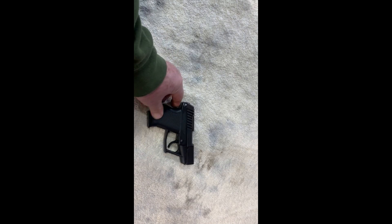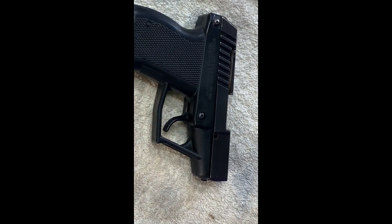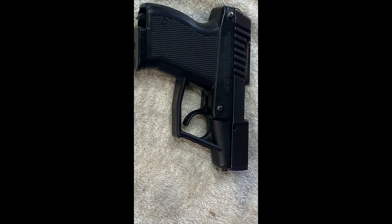The handgun today is this — I can zoom in on it. This is a Grendel P12 .380. This gun is from about 1981. If you know anything about guns and you know anything about Grendel, this gun was invented and produced by a man whose last name is Kellgren, and his company went on to become Kel-Tec. So in a sense, this is one of the original Kel-Tec guns.